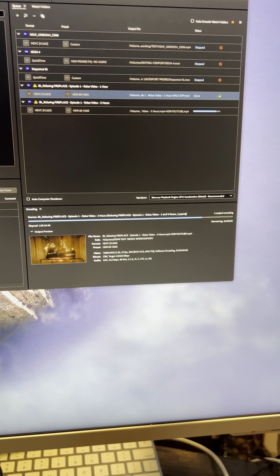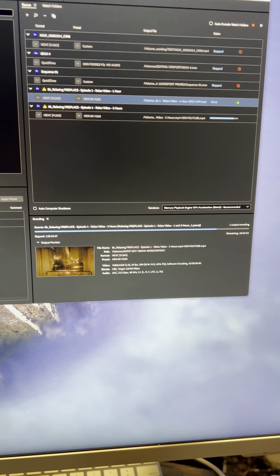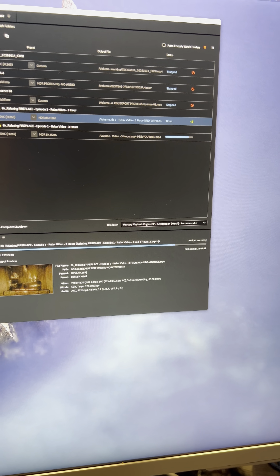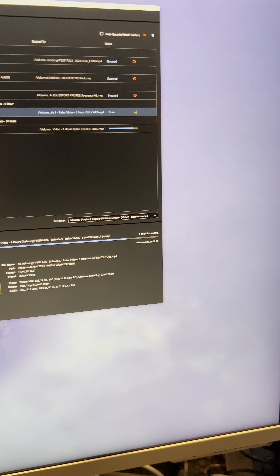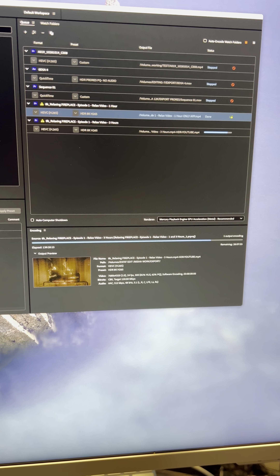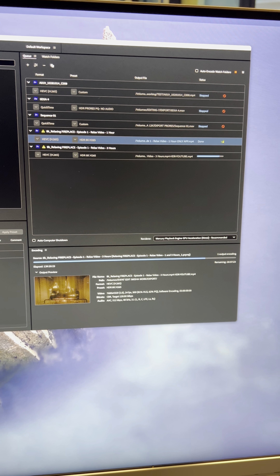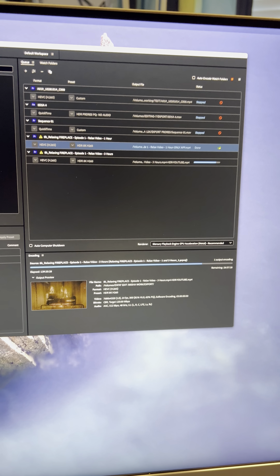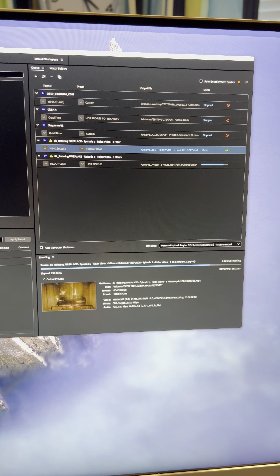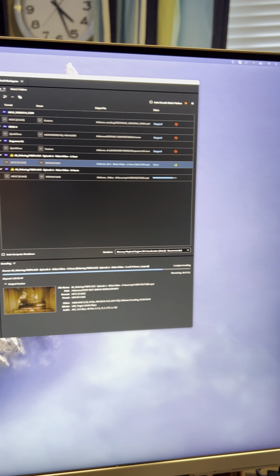What we can see here is that Adobe Media Encoder has already been exporting for 140 hours, and we still need around 26 more hours. So in total, it takes approximately 200 hours to export this 8K HDR video at 120 bitrate in H.265 codec.